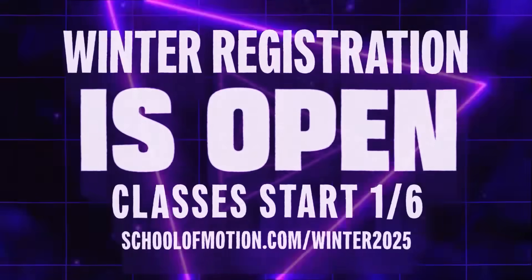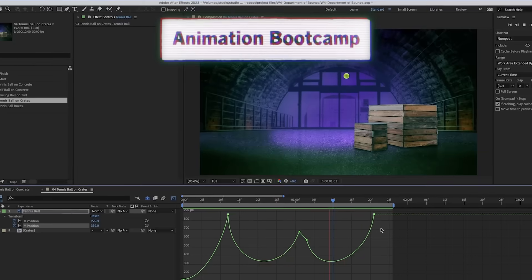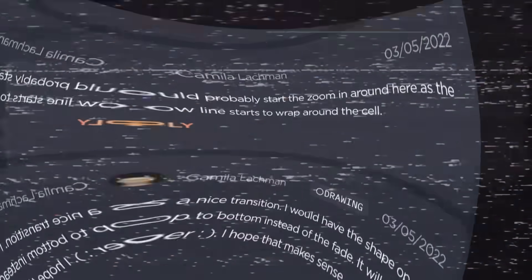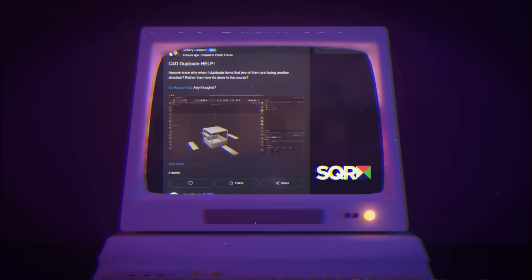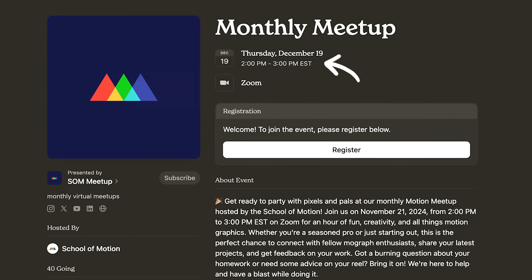Looking ahead to 2025, our winter session registration is open and filling up fast. Classes start January 6th and it's going to be an epic session. We're offering courses in After Effects, Cinema 4D, Photoshop, Illustrator, Animation, Design, VFX, Illustration, and more — all featuring unlimited critique from pros, community access, and verified credentials. For alumni and current students, don't forget our monthly virtual meetup is happening this Thursday at 2 p.m. Eastern. Watch your inbox for login details — they're always a ton of fun and a great way to meet other artists.